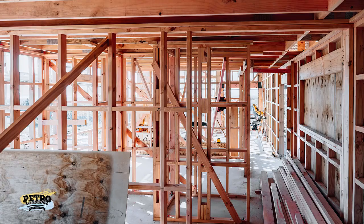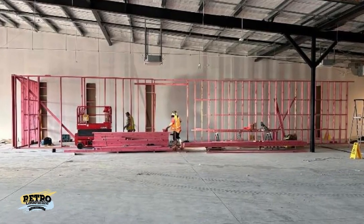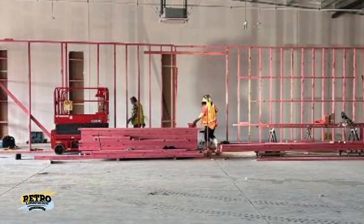We are experienced in all facets of commercial construction, but specialize in commercial carpentry packages, fit-outs, props, formwork, and structural concrete.